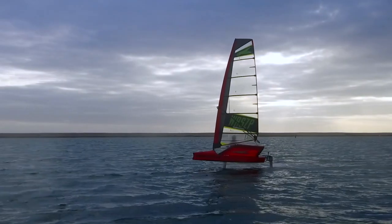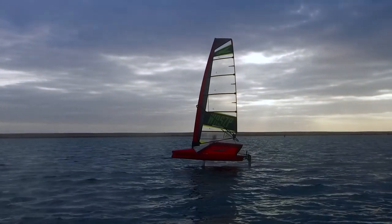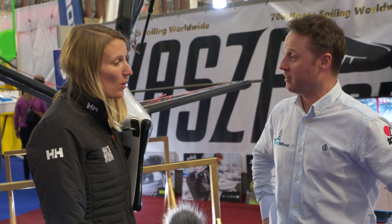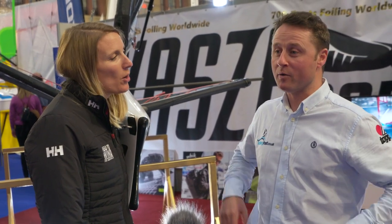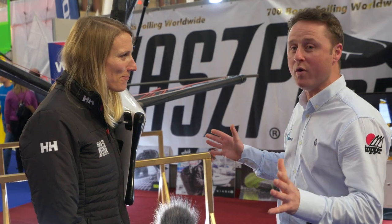And why would I choose the Wasp? One Design. I think this is possibly the world's largest One Design foiler. Always put it out there — we'll have to fact check you on that. Yeah, fact check it, double check it, because I'm not aware of another One Design foiler that's as big as this.